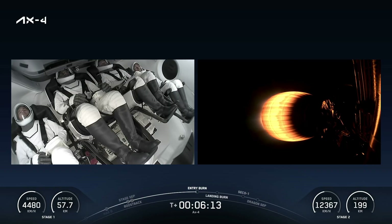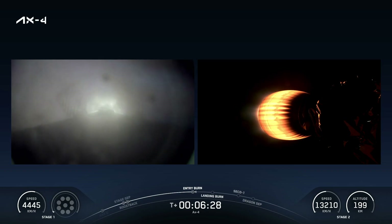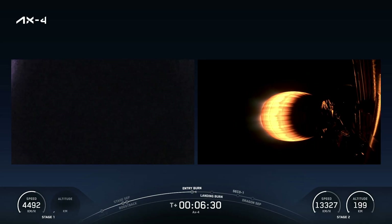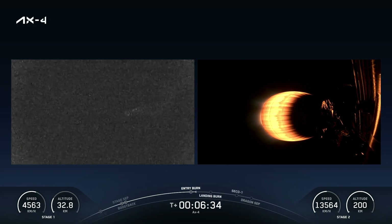Stage one entry burn startup. And now here is the entry burn call-out. This is going to be about a 12-second burn that's going to slow the vehicle down. Stage one entry burn shutdown. There you just saw on the left-hand side of your screen that first stage entry burn shutdown.